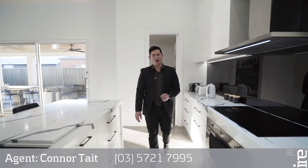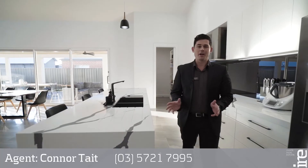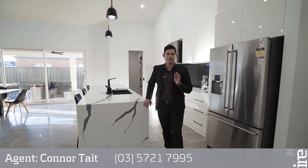High on quality, highly accommodating and high on all the extras. My name is Connor Tate from Insight Real Estate, and the team and I look forward to meeting you soon.